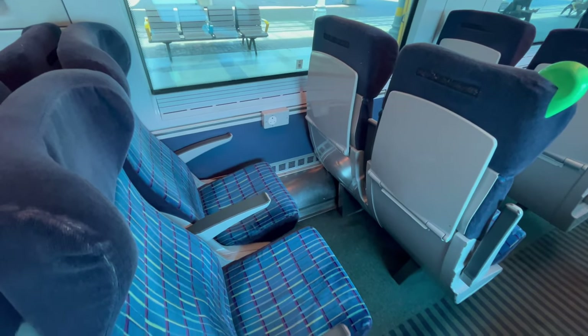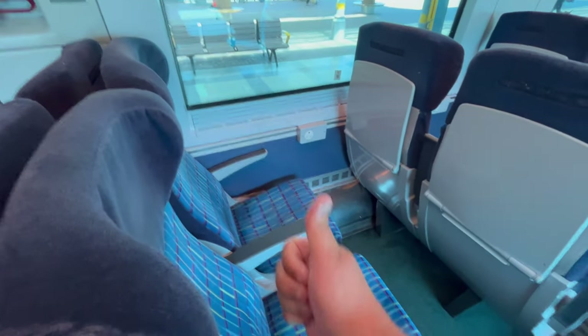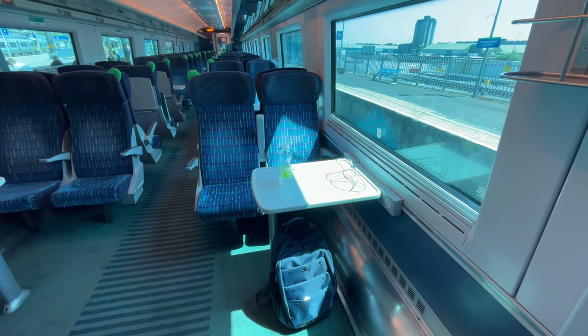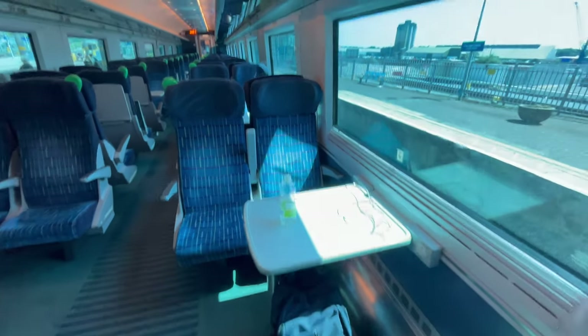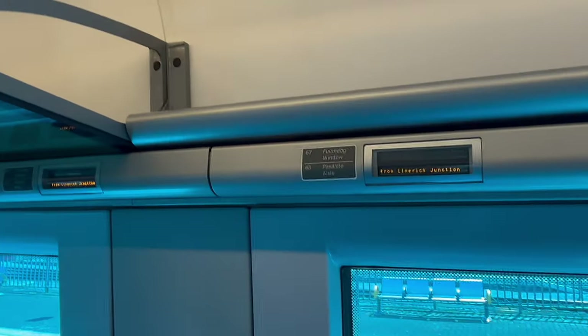The seating here in standard class is cushioned with a headrest, which we found comfortable for our journey, which takes around 2 hours and 35 minutes today. And now the secret best seat with loads of legroom — as you can see, very spacious. My top tip is that the best legroom seat in the whole train is in F carriage, on aisle seats 67 and 68.